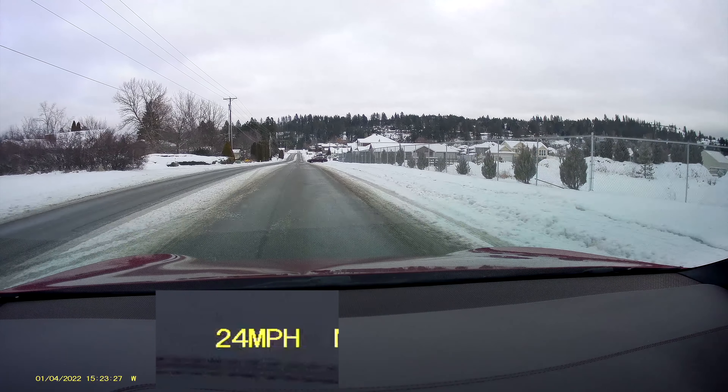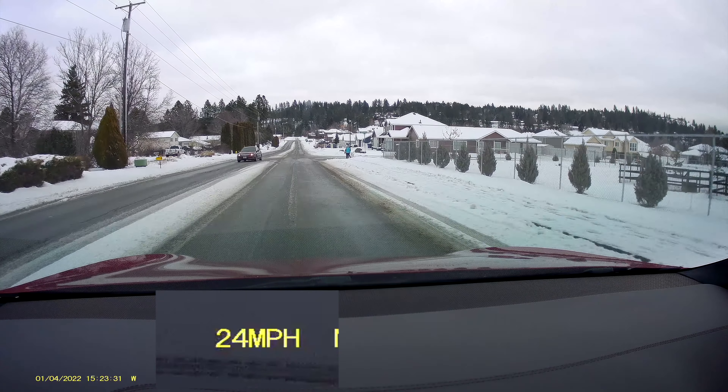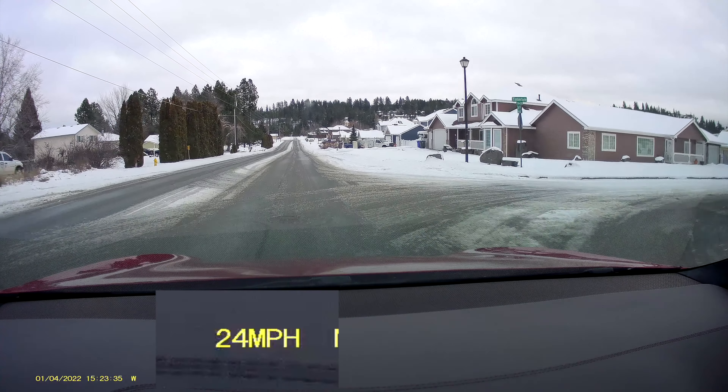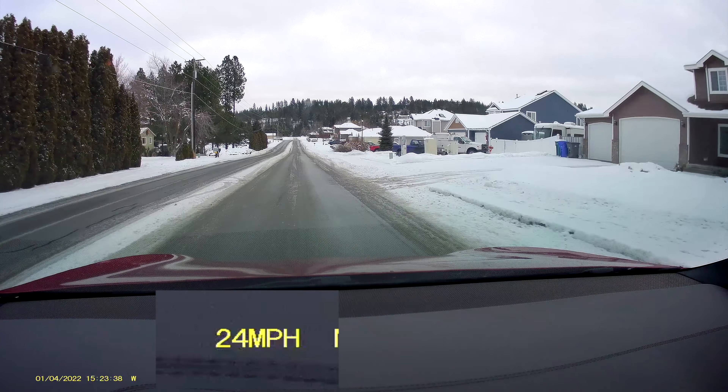This is a problem with FSD. I can't figure out why it does that — it should be slowing down smooth and easy. A couple of streets up, not this one but the next one, we're going to be making a left.